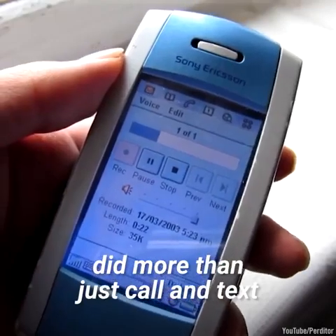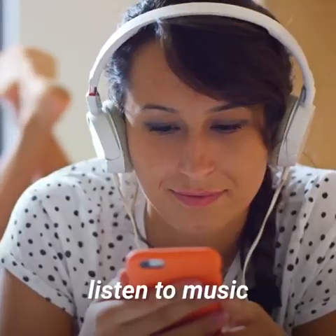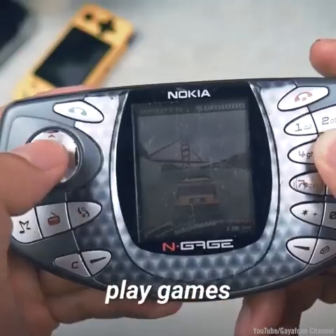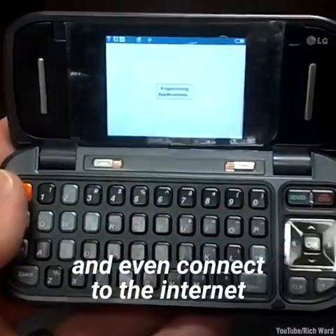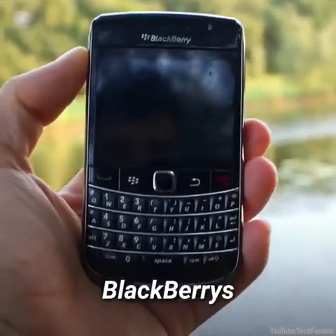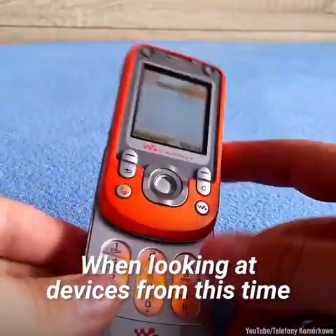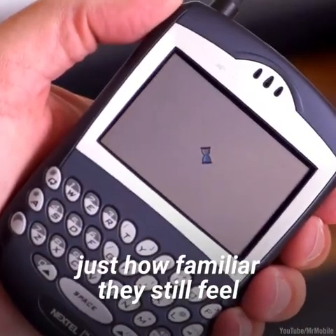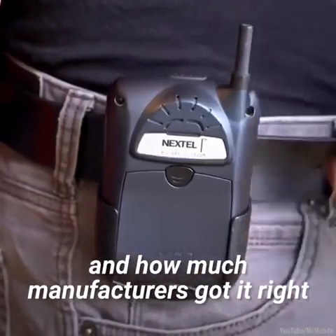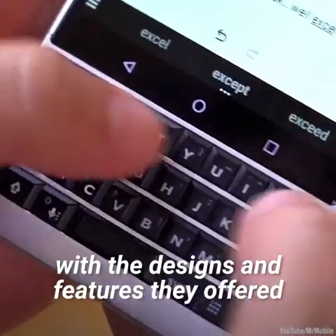These were devices that did more than just call and text. You could take photos on them, listen to music, watch movies, play games, and even connect to the internet using proprietary apps. BlackBerrys, Sidekicks, N95s — when looking at devices from this time, it can be startling to see just how familiar they still feel, and how much manufacturers got it right with the designs and features they offered.